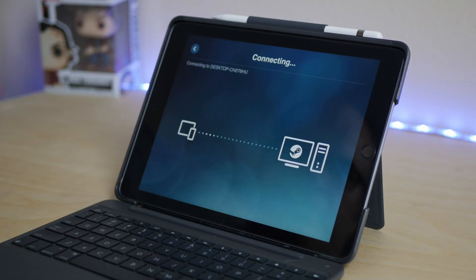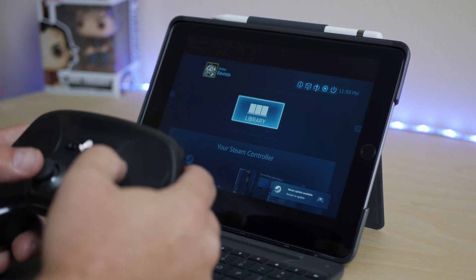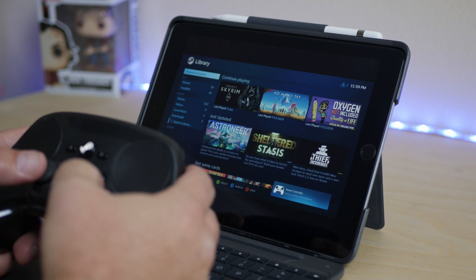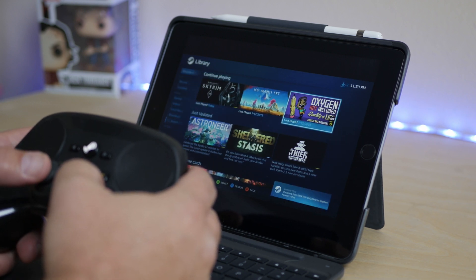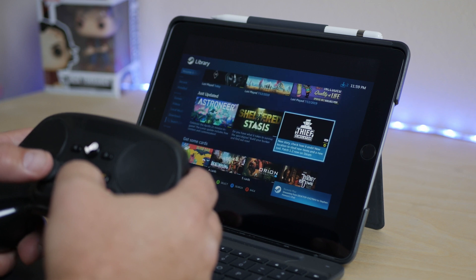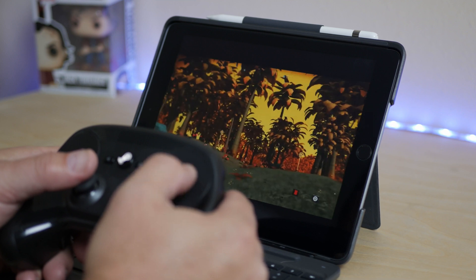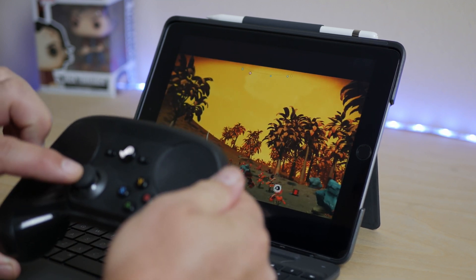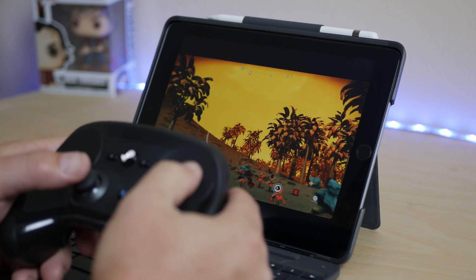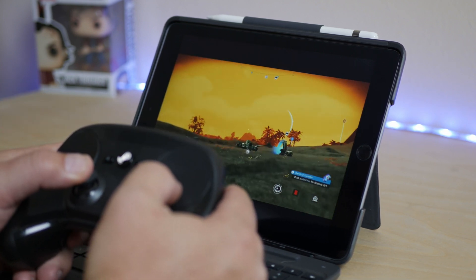I used the Steam Link app in the App Store, connected out to my gaming rig, streamed a bunch of stuff over and everything worked great — just as if I was sitting at my gaming rig using this controller. Even the profiles in Steam were recognized, so it passed through that I was using the Steam controller, which is fantastic. This wasn't really a deal breaker for me, but it really shows that Apple is listening to us and giving us what we're asking for.